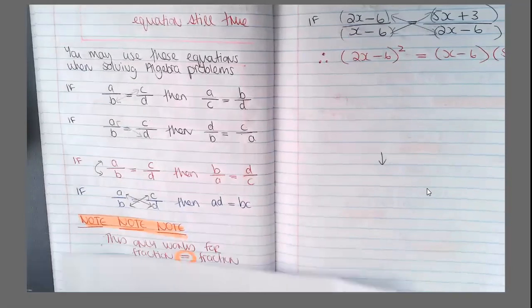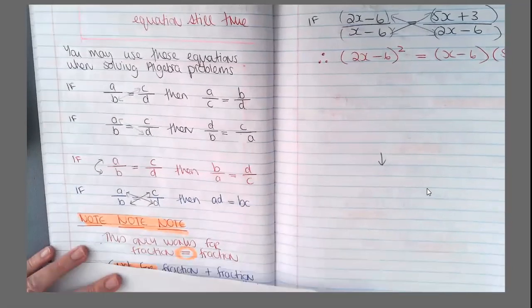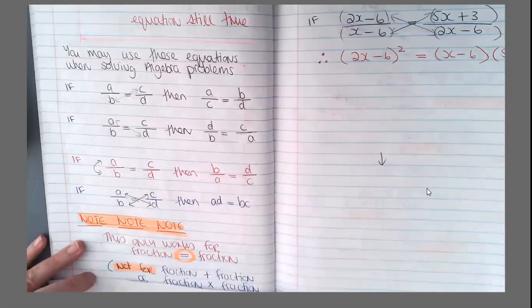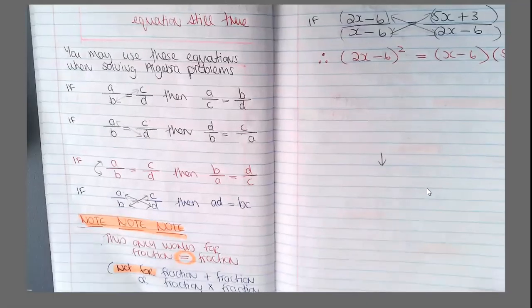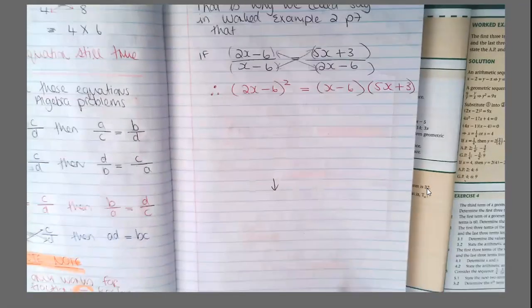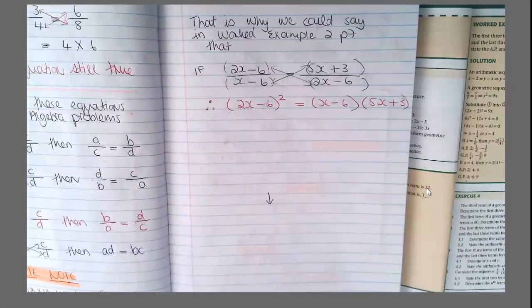And I can write A times D equals B times C. Note: you can only do this when it's fraction equals fraction — not for fraction plus fraction or fraction times fraction. So I just wanted you to know that is where this simplification comes from, in example 2, page 7.